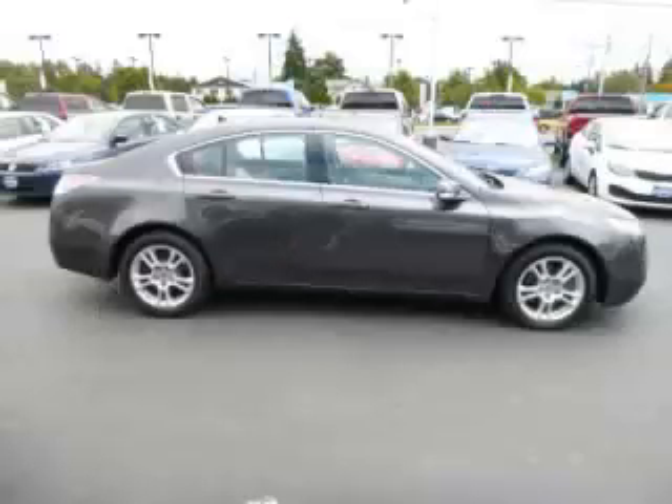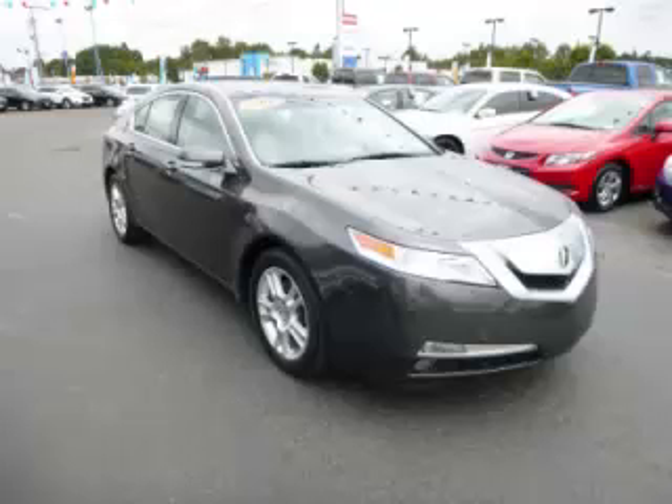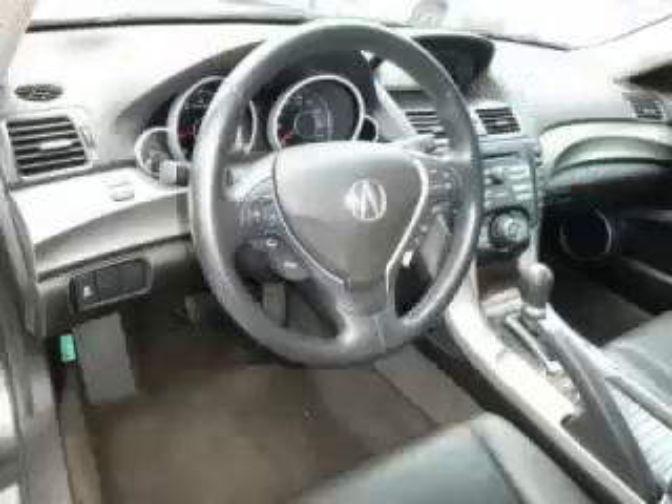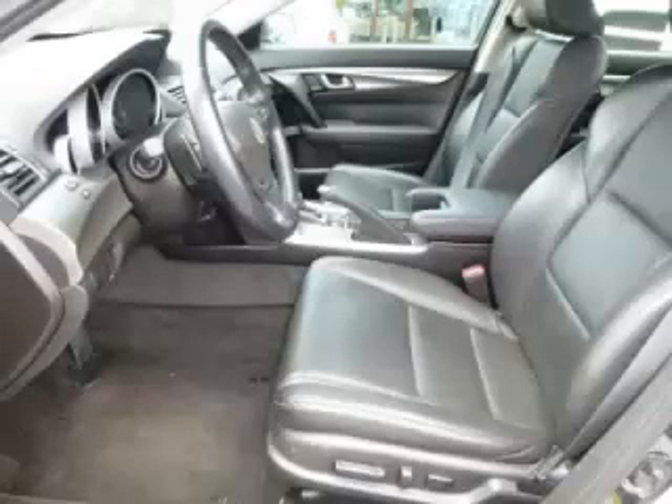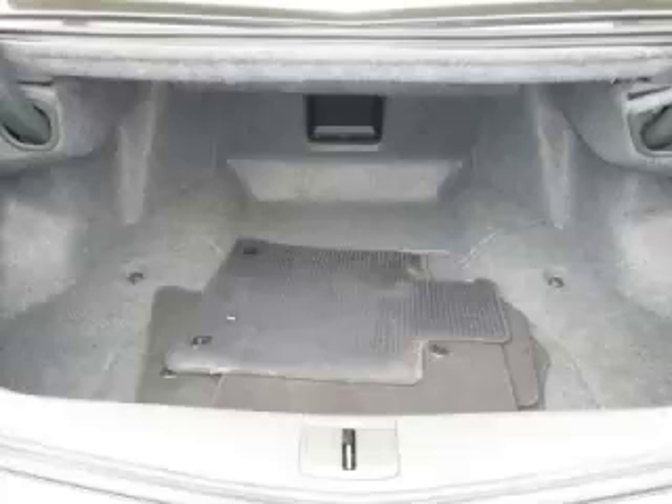Complete with a 3.5 liter V6 engine, top features include climate control, seat memory with trim, dual climate control, and remote trunk lid. Are you ready to experience this vehicle for yourself? Then call today to schedule your test drive and remember to ask about our low internet financing.